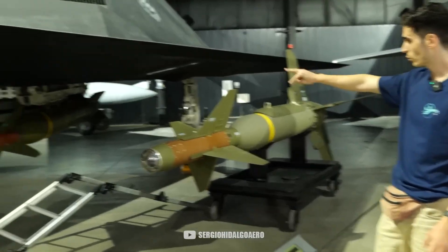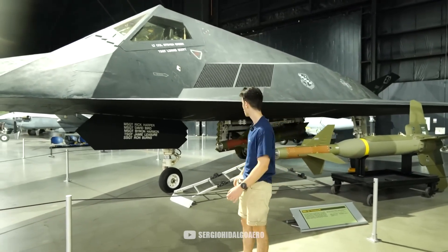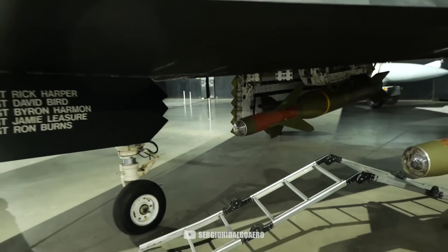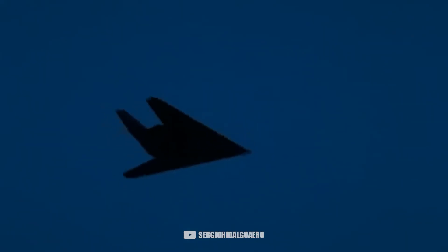The F-117 had space to carry two internal bombs within its fuselage. When the bombs were inside the aircraft, the rear fins were folded, and they would unfold as they left the aircraft. Even though it could only carry two, their precision was surgical, so it was worth all the investment and risk in the missions just to be able to drop two of these bombs on enemy territory.